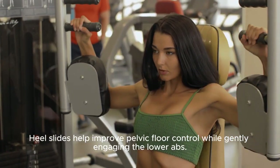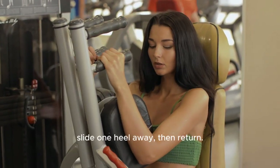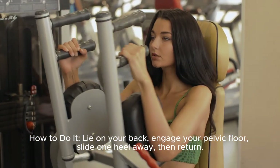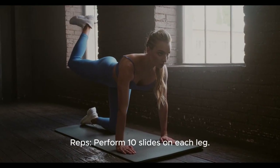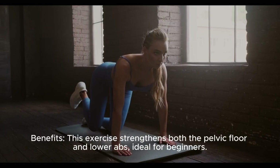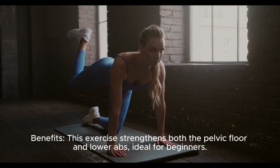Exercise three: heel slides. Heel slides help improve pelvic floor control while gently engaging the lower abs. How to do it: lie on your back, engage your pelvic floor, slide one heel away, then return. Switch sides. Perform 10 slides on each leg. This exercise strengthens both the pelvic floor and lower abs, ideal for beginners.